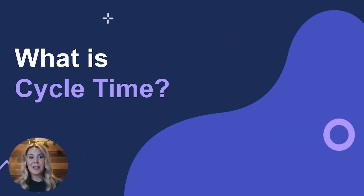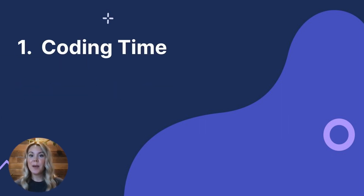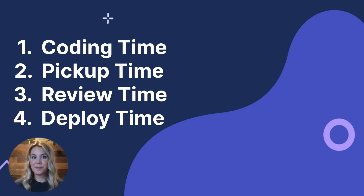Cycle time, or mean lead time for changes, is the average time it takes from first commit to the code being released to production. Cycle time is divided into four distinct phases: coding time, pickup time, review time, and deploy time. Coding time measures the time elapsed from the first commit until a pull request is created. Pickup time is the time a pull request waits for someone to start reviewing it — it begins with PR creation and ends once the first comment is made. Review time measures the time it takes to complete a code review and get a pull request merged, beginning with the first comment and ending when the PR branch is merged back into the main line.